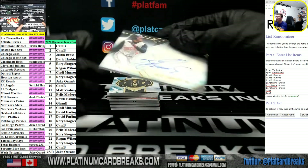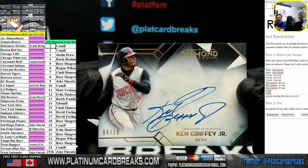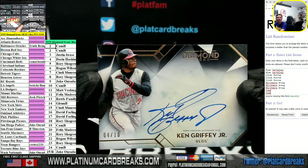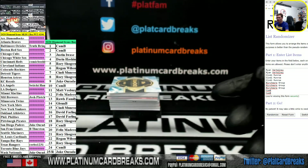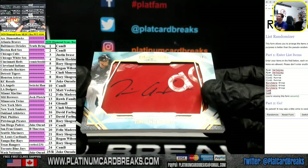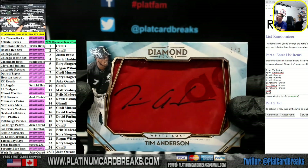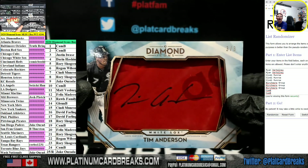Ken Griffey Jr. for the Reds, out of 10, going to the team spot. Bam. Tim Anderson for the White Sox, 3 out of 3. That's going out to Justin I. Very nice.